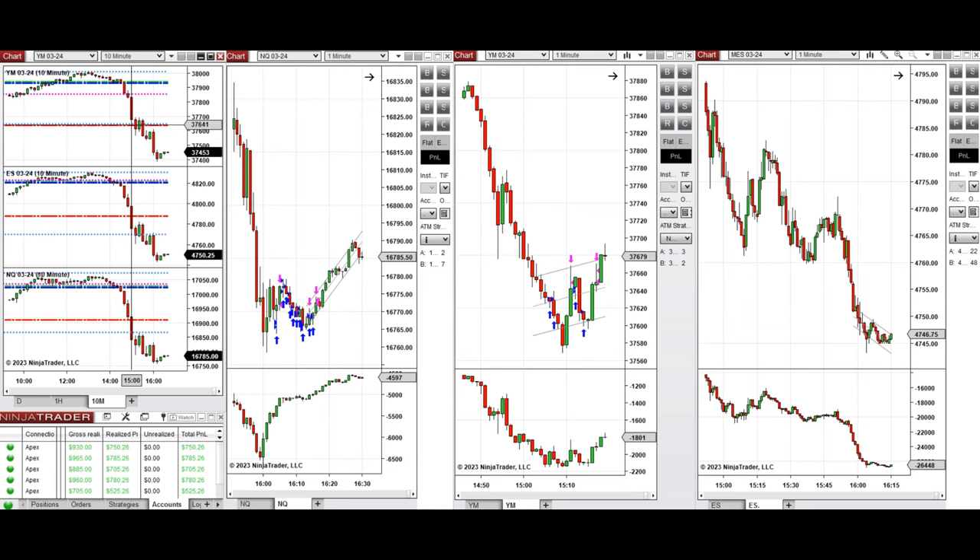The price was testing the area of support which was previously a low on the Dow Jones, so I took long positions on these two candles with Setup B and C.